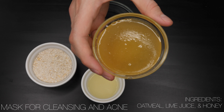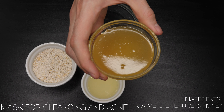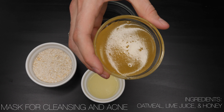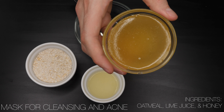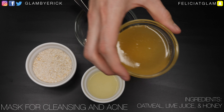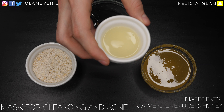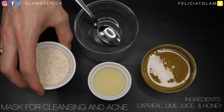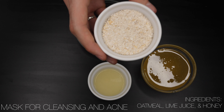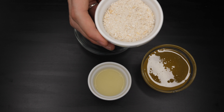Honey is really good to help cleanse and hydrate your skin, and it's rich in antioxidants — so if you have acne, it will help cleanse your pores and help prevent new acne. We'll also be using lime juice, which has a lot of vitamins, antioxidants, and helps cleanse your face. And of course we'll be using oatmeal, which is a great exfoliator — it cleanses your face very gently and is also anti-inflammatory, helping calm your face when sunburned, itchy, or sensitive.